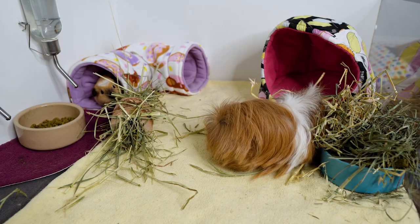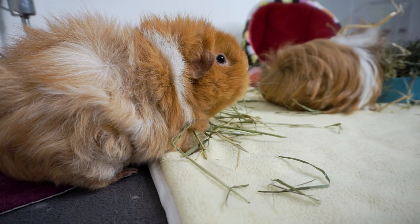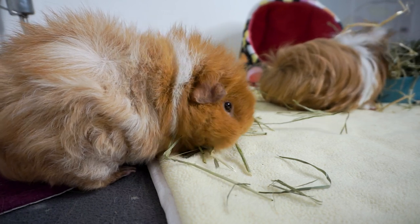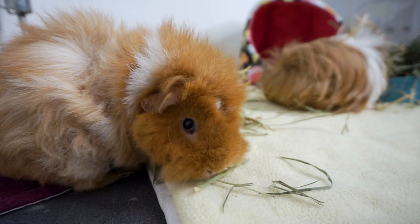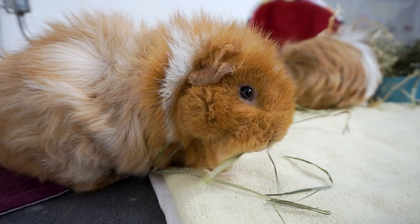Pedro just has his whole face in that oat hay right now. Not eating enough hay could be one of the reasons why our guinea pigs might be prone to bloat, but it can be other things in their diet too. It could be too much fresh vegetables, or vegetables such as broccoli and cabbages which can be known to cause gas.